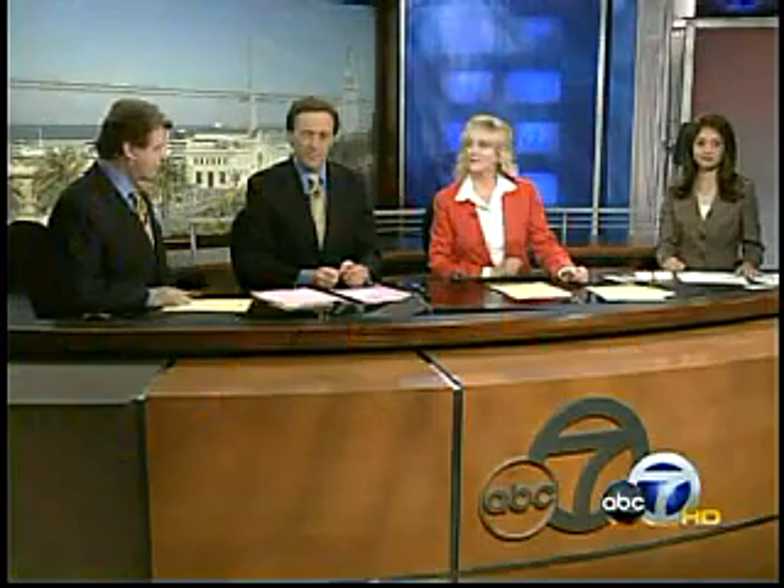Click on 7 On Your Side for all the information. The screen movement is pushing technology — who knows how we'll light our homes 10, 15 years from now.